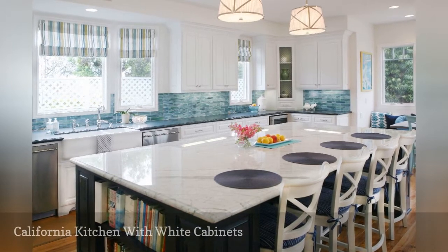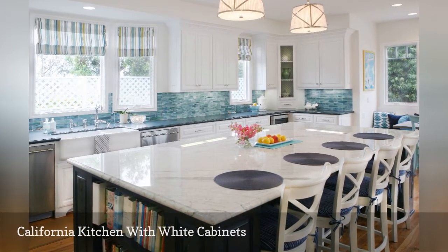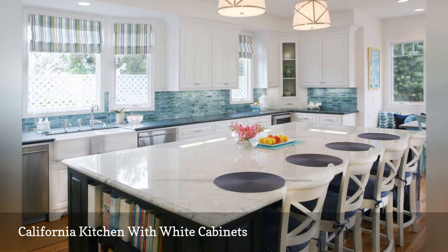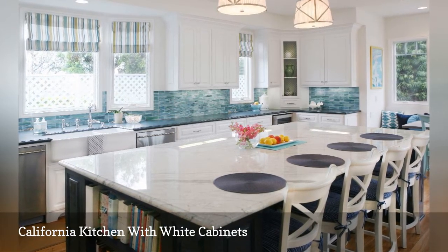Traditional white cabinets feel absolutely beachy in this California kitchen by Noel Interiors. The blue and green backsplash enhances the room's coastal charm.